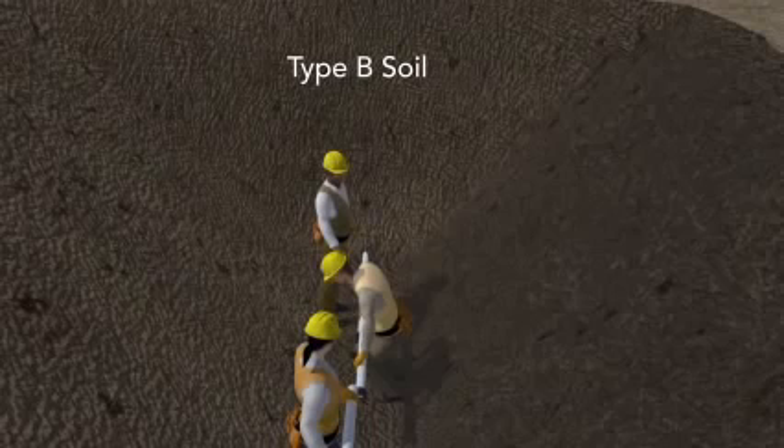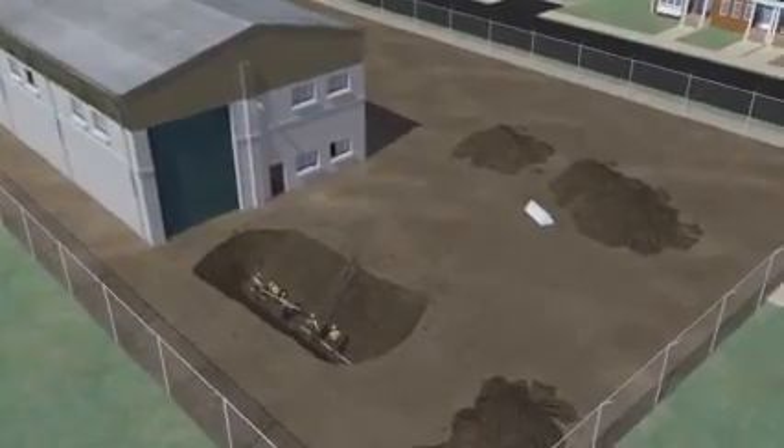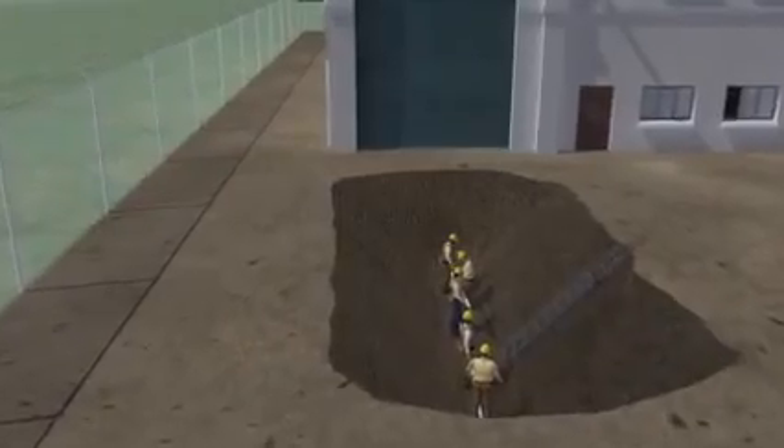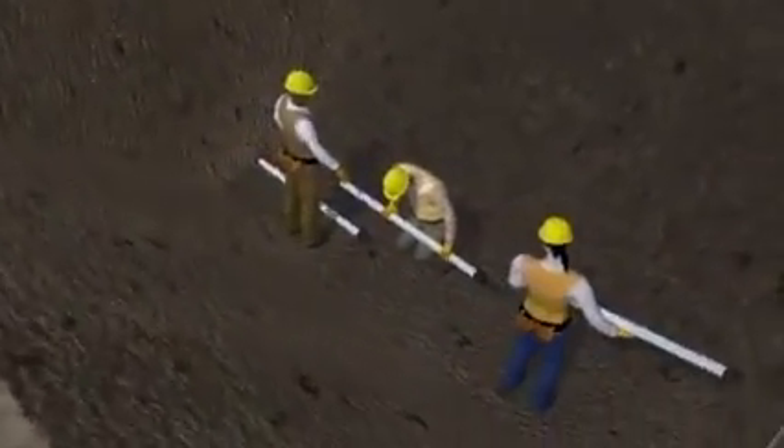But this time, the soil has been classified as Type B, the trench has been properly sloped, and the spoil pile is moved away from the edges of the trench. The trench walls are not caving in, and the workers are safe while they work.